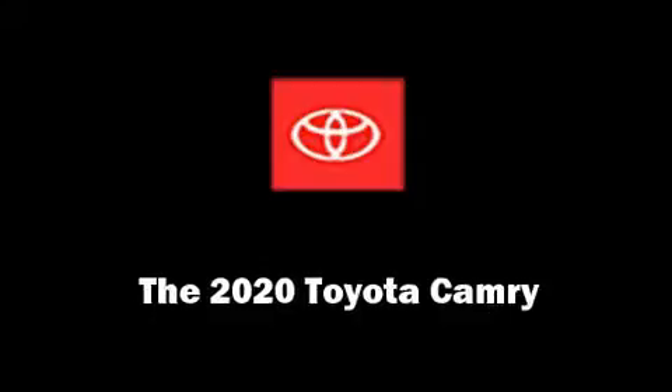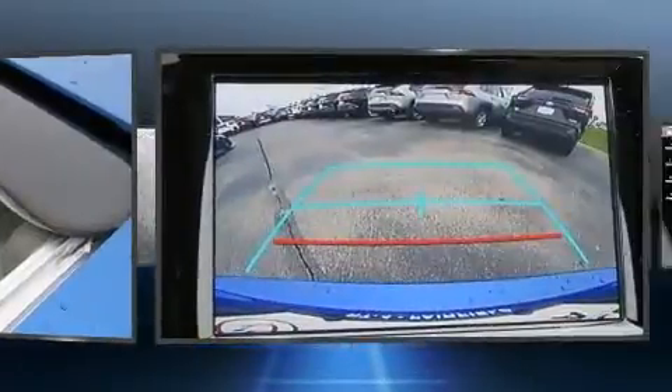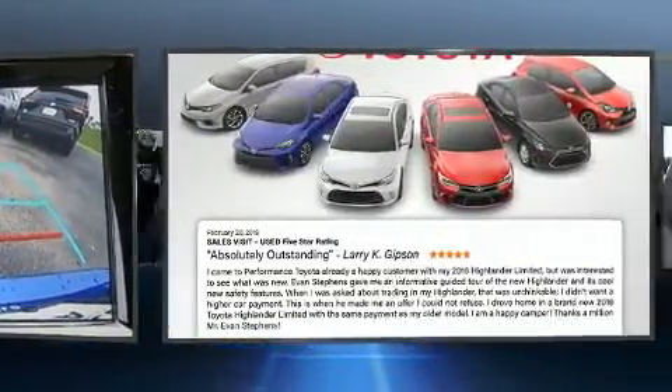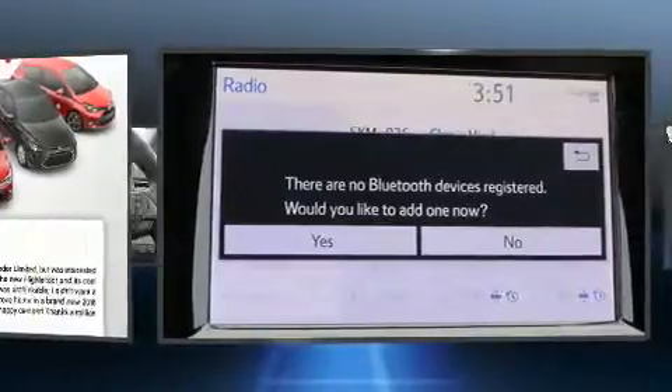You can expect a lot from the 2020 Toyota Camry. This four-door, five-passenger sedan will allow you to take command of the road with confidence. Performance and efficiency are both prioritized, thanks to the 2.5-liter four-cylinder engine.